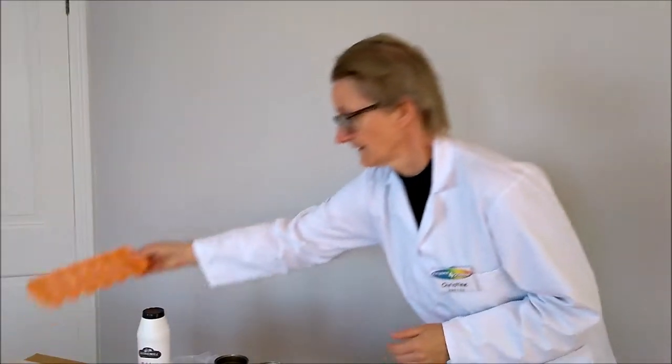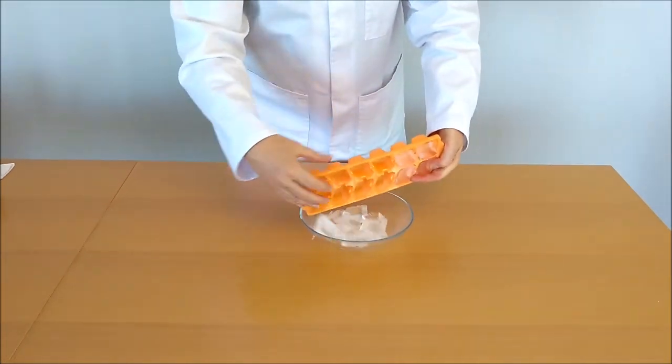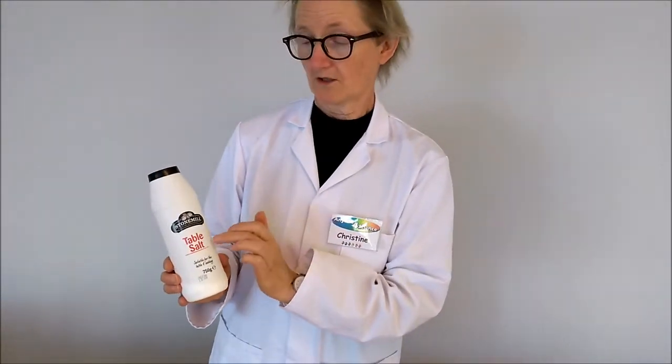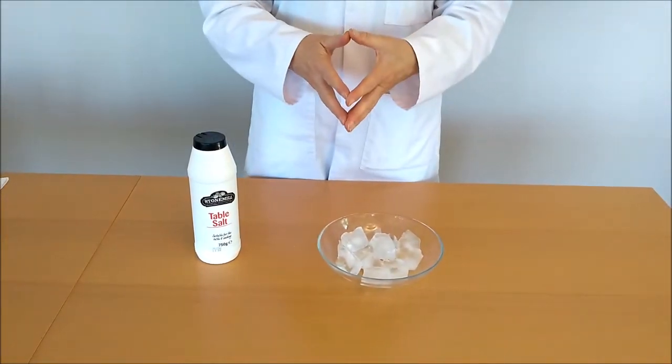I'm going to get my ice and empty it out into my bowl — imagine this is the cellar in the Roman villa. Next door to the cellar they had some white powder — it turned out to be table salt, or what scientists call sodium chloride. The instructions said that if you mix the two together, an amazing thing happens: it gets colder and colder and colder, and it can change things from being a liquid into a solid, just like you want for your freezer.